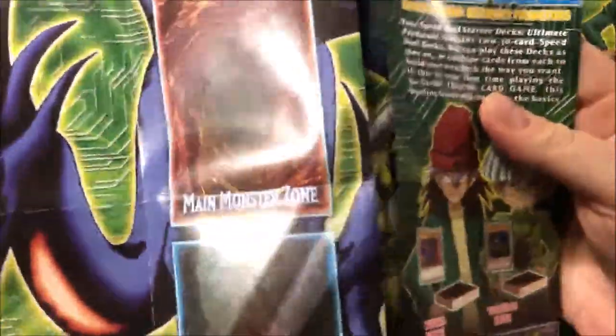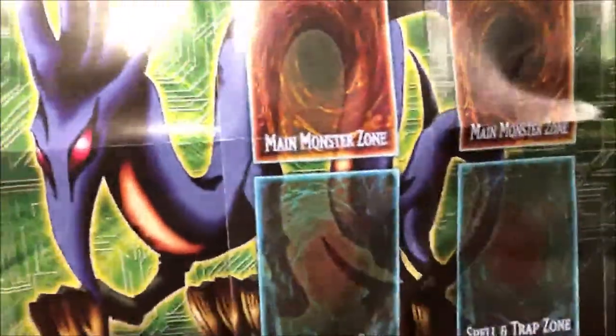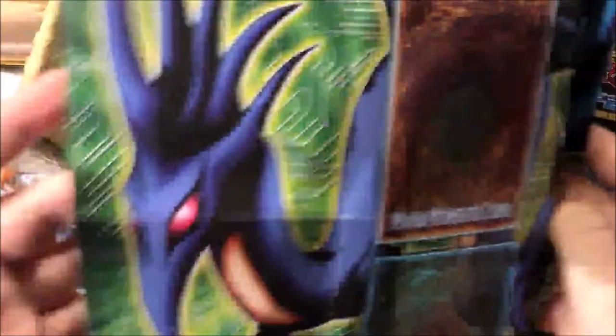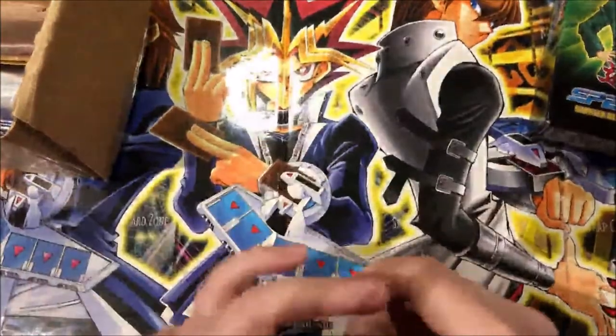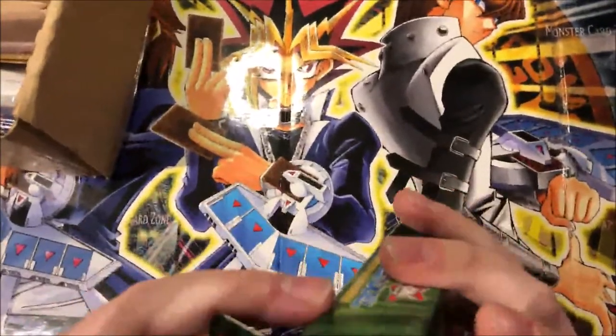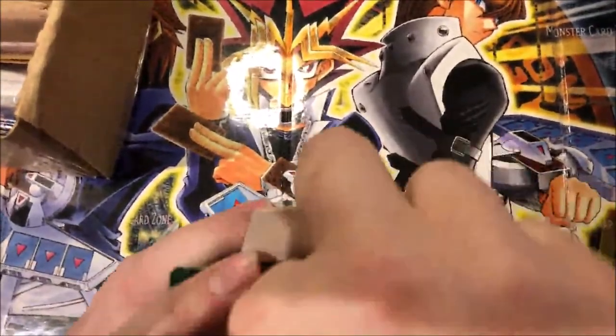First of all we got a nice looking play mat. It's a Night Dragon Ultimate Great Moth play mat - really nice one. And then we got two decks inside.